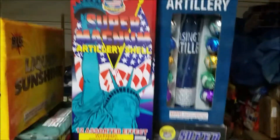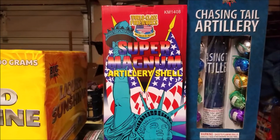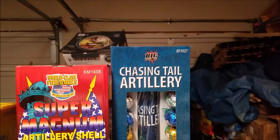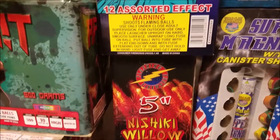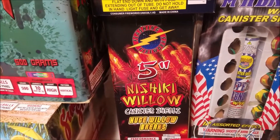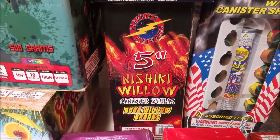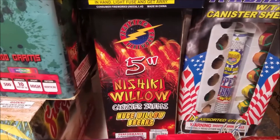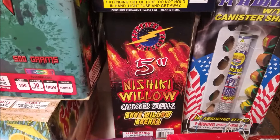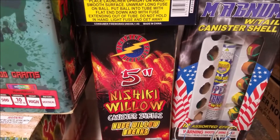For the shells, we got a couple boxes of Super Mags — one with the tails, one without. Chasing Tails by Big. And these Flashing Fireworks Nikeshi Willow shells — these are 5-inch canister shells. Everybody's seen the Willow shells by now; they've been out for a while and everybody seems to carry them. So we're going to try this one. I've never shot these before, so we'll try these out and do a demo on these as well.